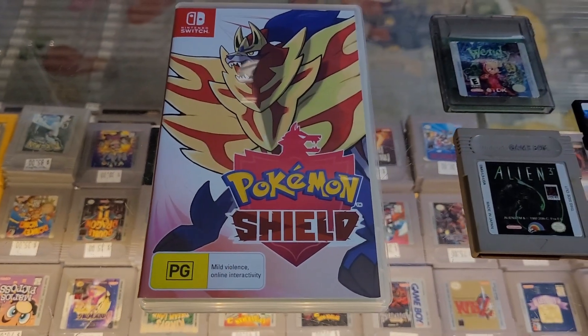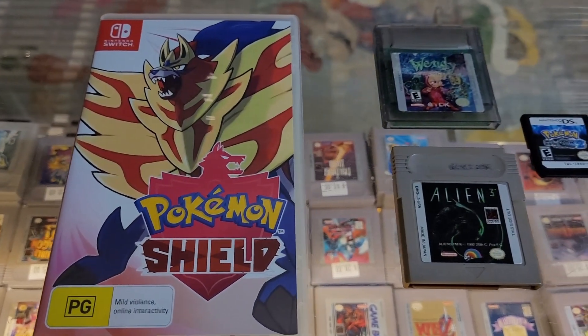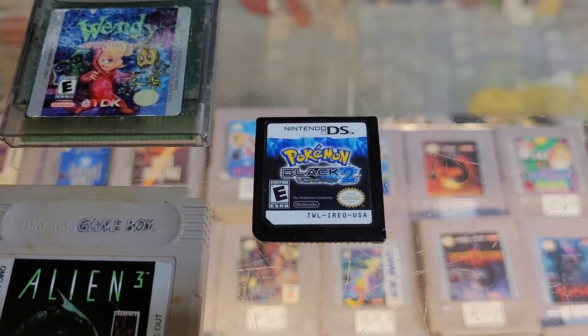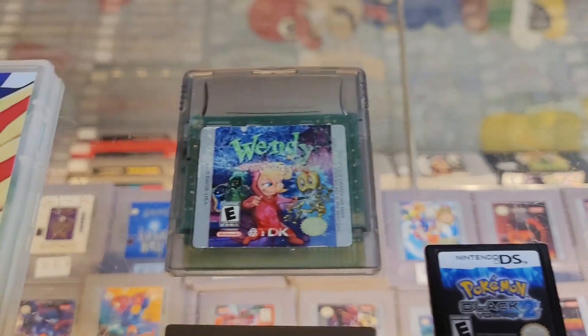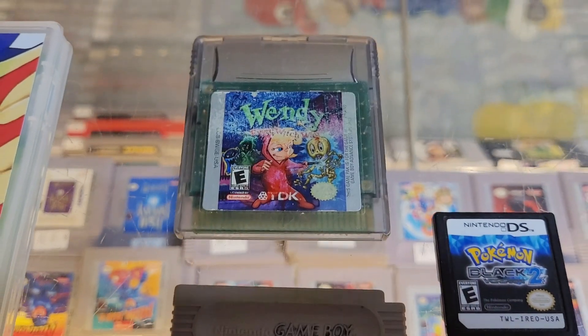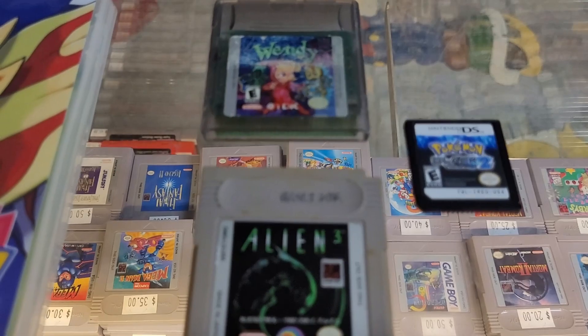We've got some portable stuff: Pokemon Shield for the Switch, Bionic 3 for the Game Boy, Pokemon Black 2 for the DS. And then a game we've never had — Wendy Every Which Way, which is a really neat platformer developed by WayForward. Happy to get that in.